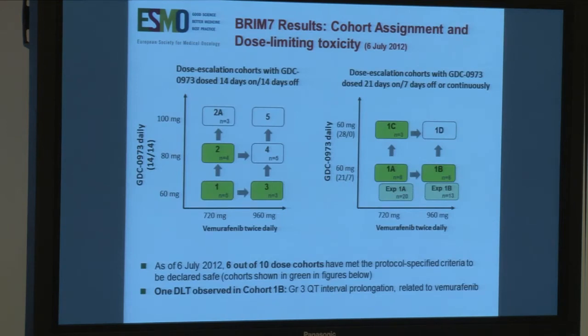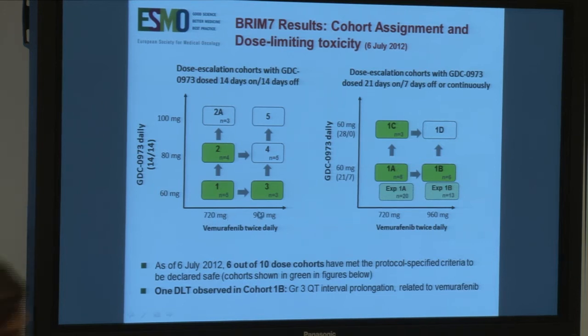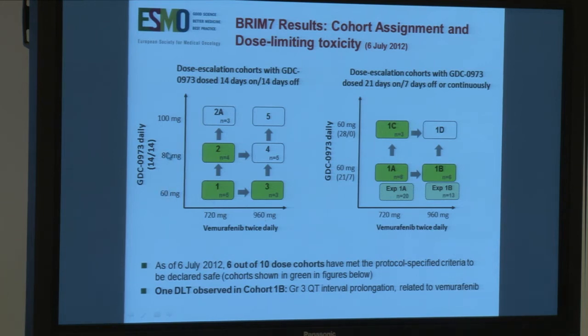This is the BRIM7 study, combining Vemurafenib, a BRAF inhibitor, and GDC0973, the MEK inhibitor. This shows the 10 cohorts done in the study, looking at escalating doses of the MEK inhibitor with lower doses — 720 mg — of the BRAF inhibitor, and then the standard dose of 960 mg. In this way, the doses of the MEK inhibitor increase across cohorts.